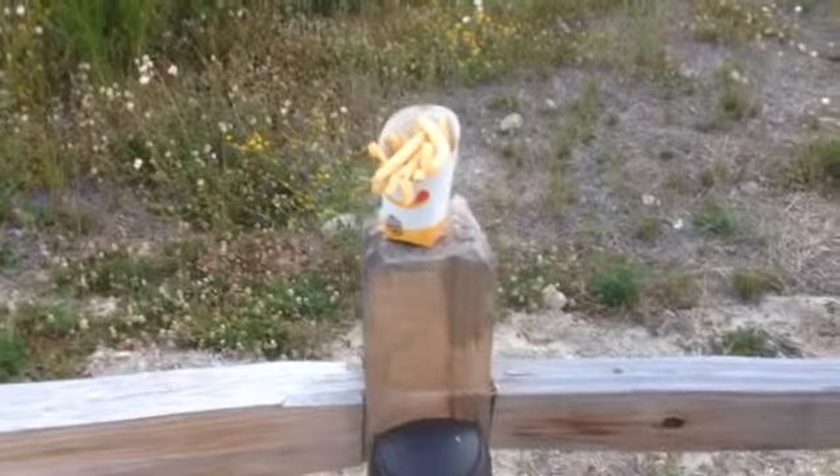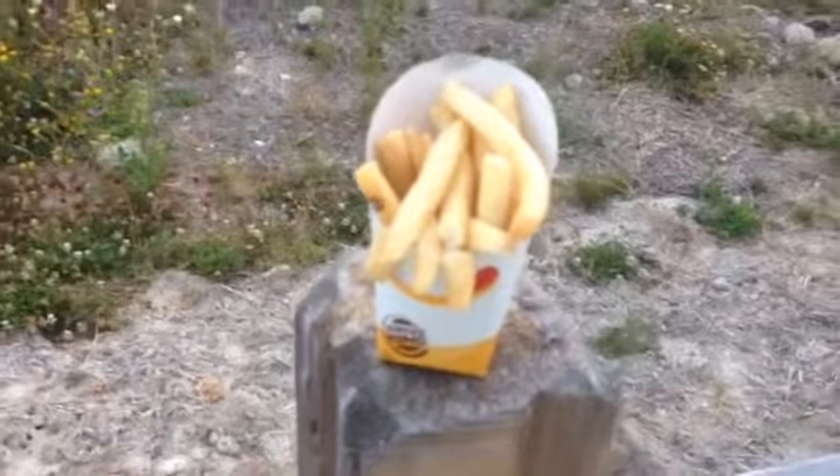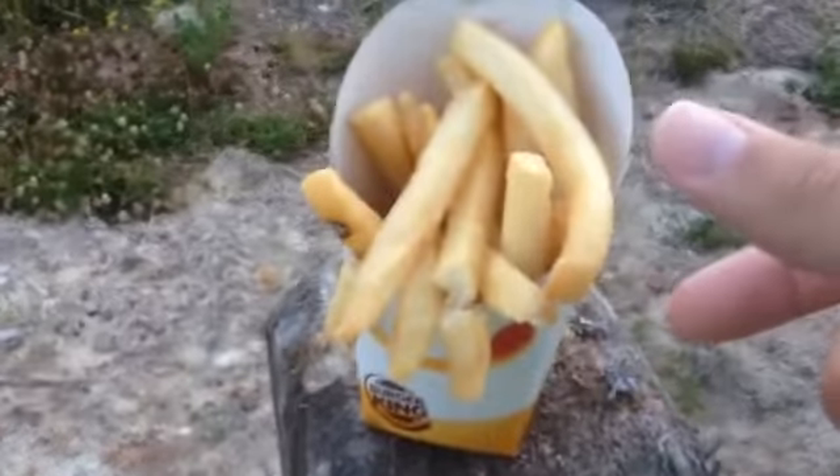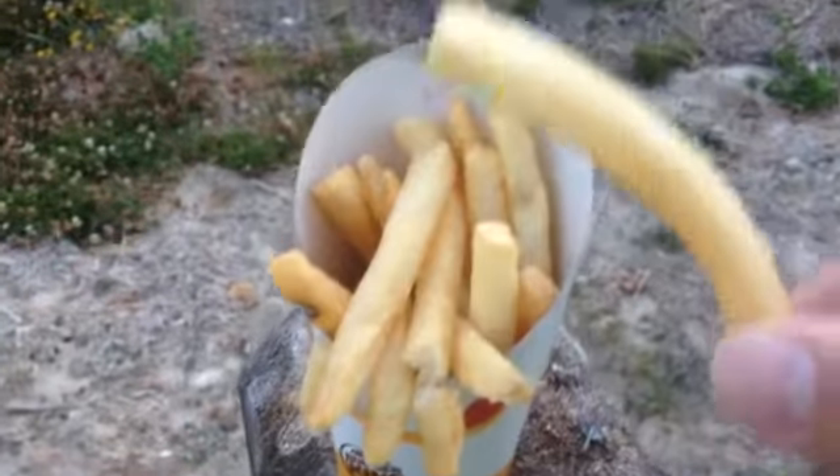Hello and welcome to JJ's Food Reviews. Today I am reviewing Burger King Fries. I thought it would be fun to do an outdoor review today because the weather is so nice here in Northwestern United States.